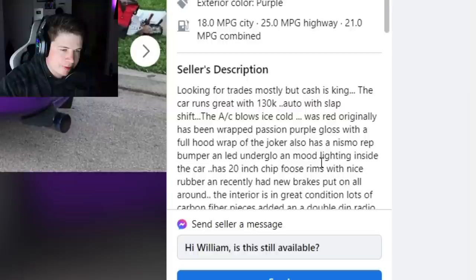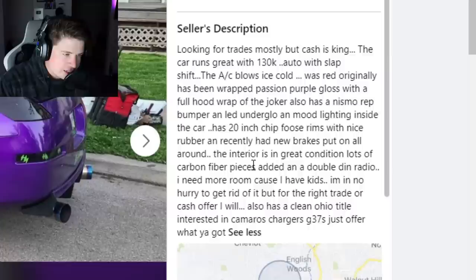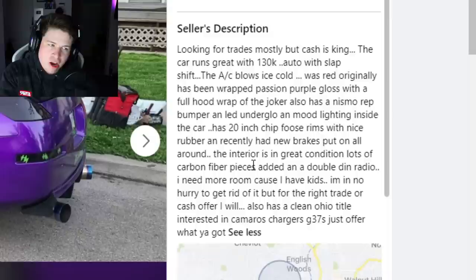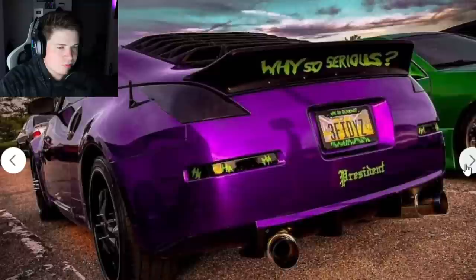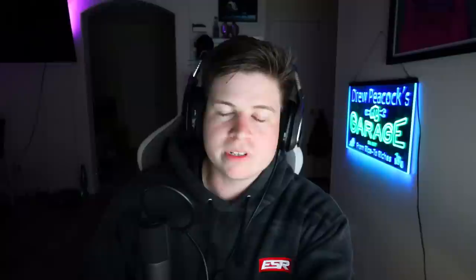It has 20-inch Chip Foose rims — funny enough I had those exact wheels in gray on my Mustang when I bought it. I wouldn't have chosen them, and I definitely wouldn't have chosen them on a 350Z. Recently had new brakes all around. 'The interior is in great condition, lots of carbon fiber pieces added and a double DIN radio. I need more room because I have kids.' Interested in Camaros, Chargers, G37s — which is basically the same car — or just make an offer. Don't waste his time. He said carbon fiber but it looks like overlays. $10,000 is probably not that bad for this one.